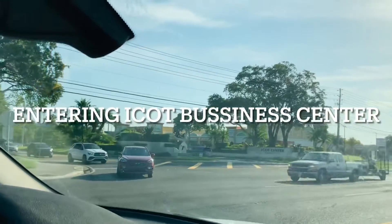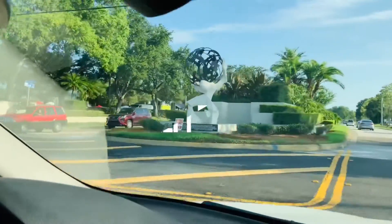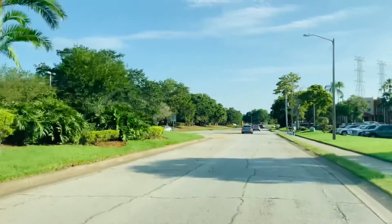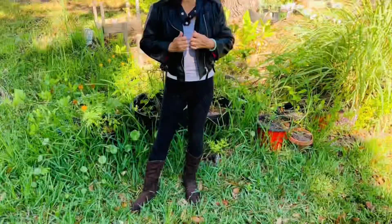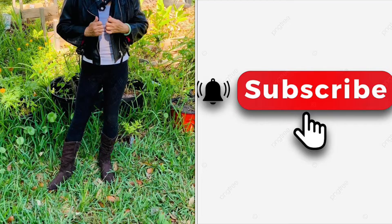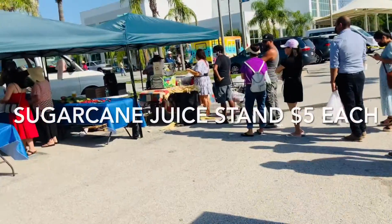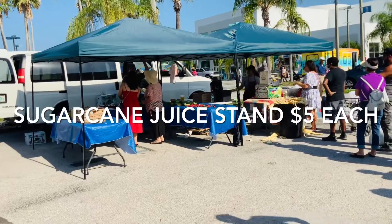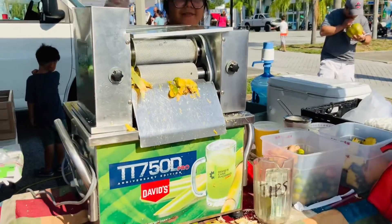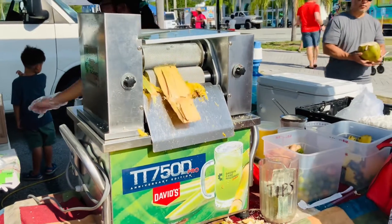Hello everyone, we are entering the iCot Business Center. On the left when we reach here, it will be the Farmer's Market. Welcome to Saigon Cook Trouble — this is a very, very new US location. I brought you here first.